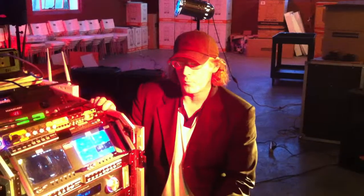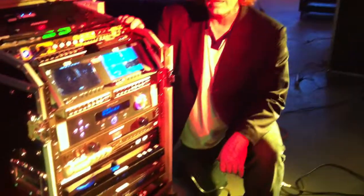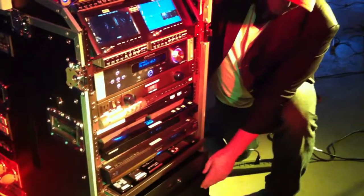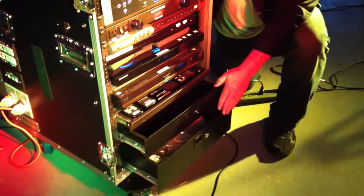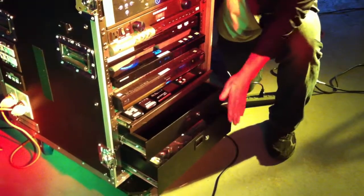Hi, this is Michael with VXP, and one of the great features about our new 7.1 Premier Custom System is the drawer management. We have a couple of drawers here — a nice big three-space drawer and a two-space drawer with locks that will hold a lot of your accessories and things.